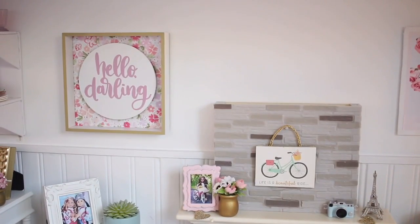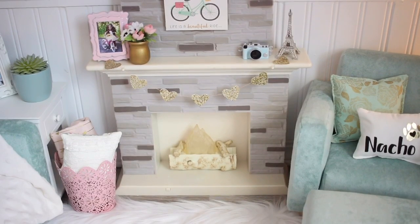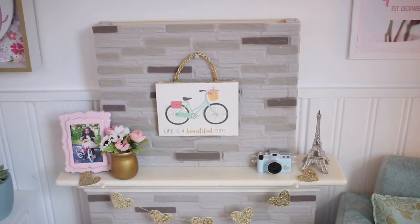Above that area I have this little sign from Target that says 'hello darling.' And in the middle of the room I have this Our Generation fireplace. On the mantle I have a little picture frame of Cecilia riding Samantha's bike.